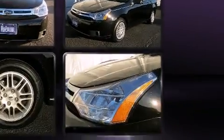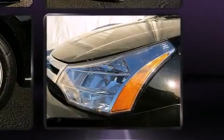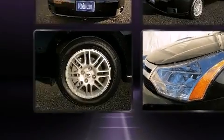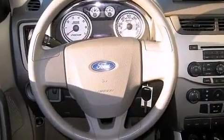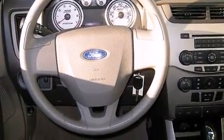Passenger security is always assured thanks to the various safety features, such as dual front impact airbags with occupant sensing airbag, head curtain airbags, traction control, a security system, and ABS brakes. This car was designed with safety in mind, allowing you to drive with even greater assurance.